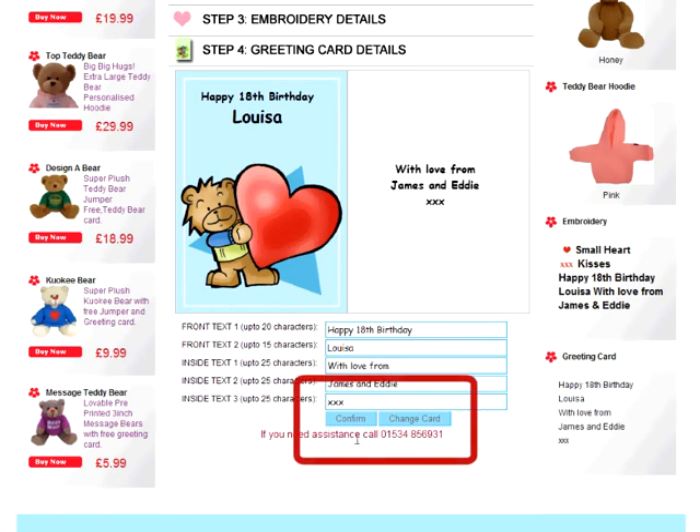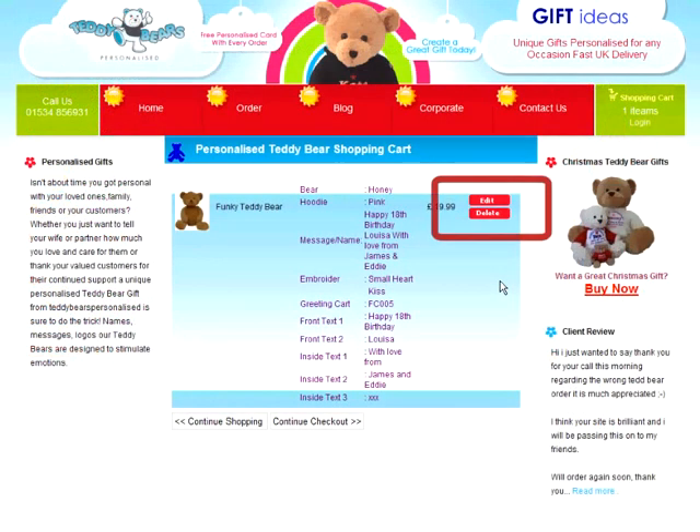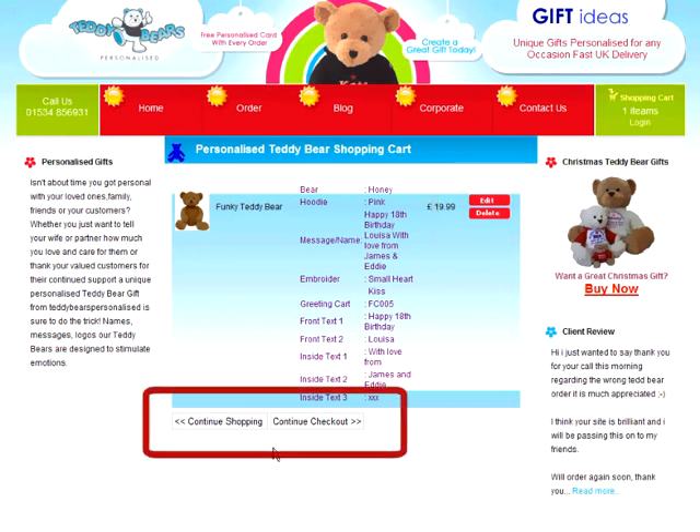When you're happy with your selections and messages, click the Confirm button to confirm your order. Next, you'll be shown the details of your order. If you've made any mistakes, just click Edit to go back and make your changes.